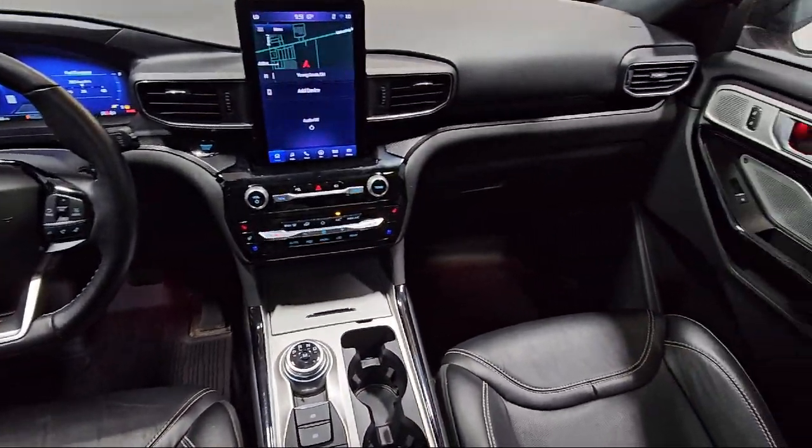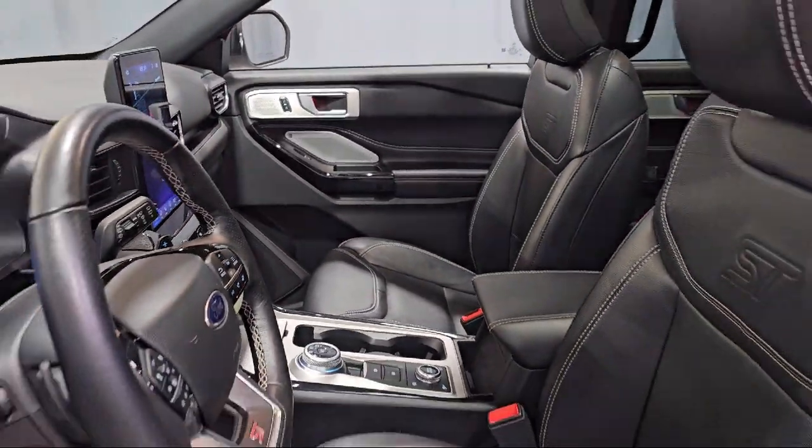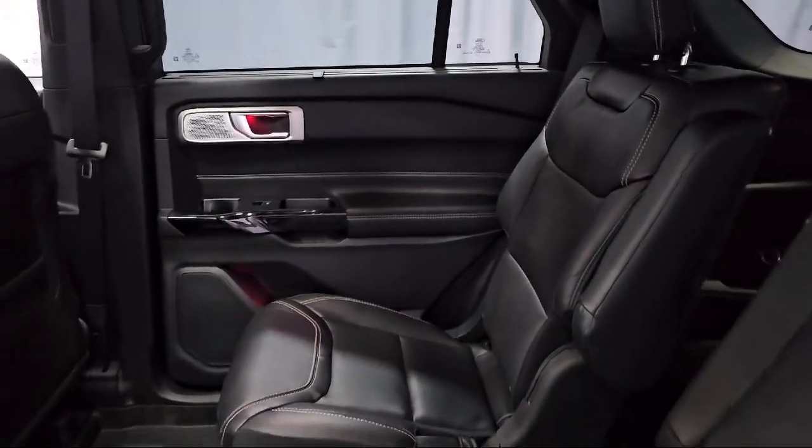It also features third row seating, speed sign recognition, leather steering wheel with auto tilt-away, and intelligent adaptive cruise control — and has less than 30,000 miles on the odometer.